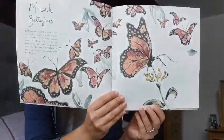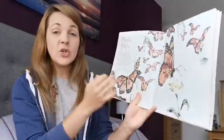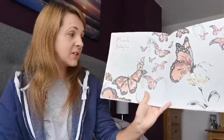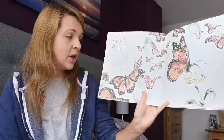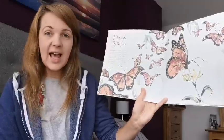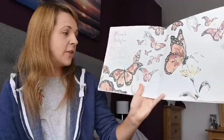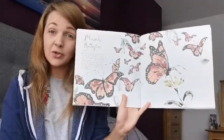Monarch butterflies. Each autumn, beautifully vivid orange and black monarch butterflies migrate south from North America to warmer climes in Mexico. They often fly back to the very same tree as their ancestors — their family that lived before. The combined weight of so many butterflies can sometimes bend tree branches.